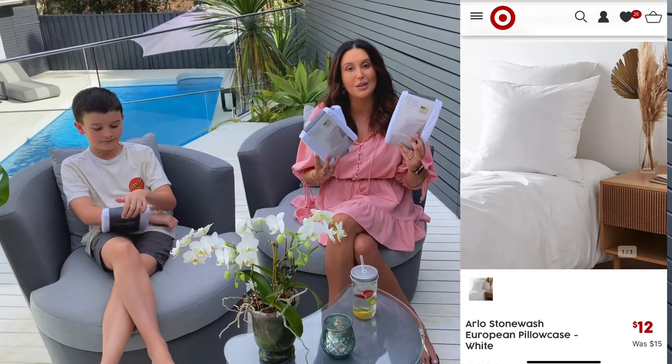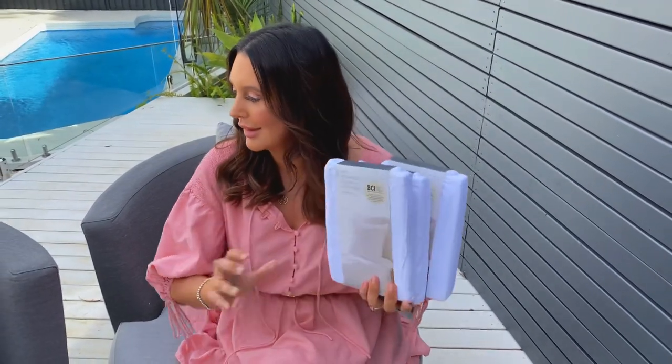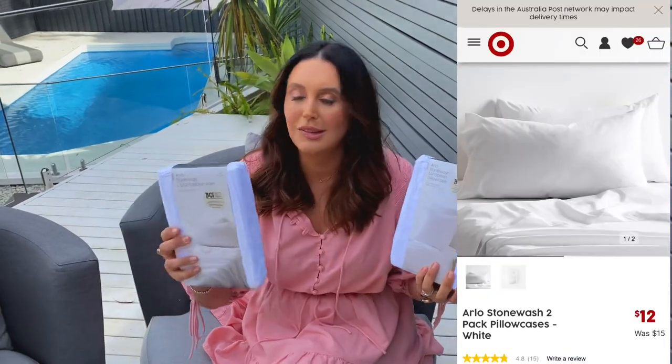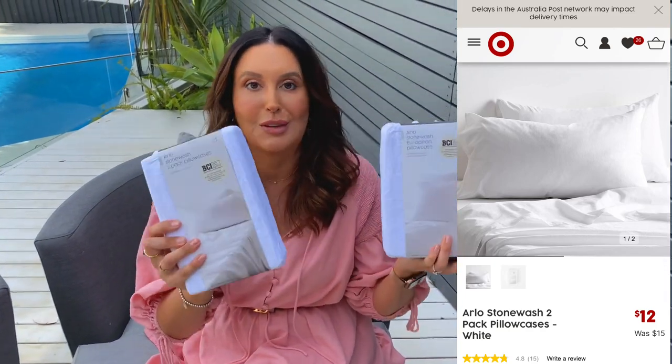Next up, to go with the bedding, I have three European pillows across the back of my super king bed. I wanted pillowcases to match but they didn't have anything in that exact style, so I just went safe and went with white — the Arlo Stonewashed European pillowcase. I also got a couple of extra standard pillowcases as well, just because I have lots of pillows on my bed.